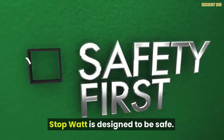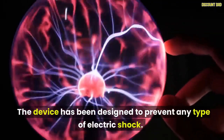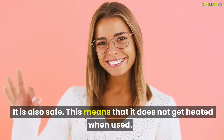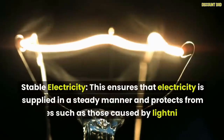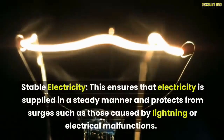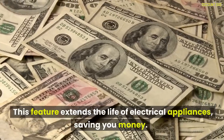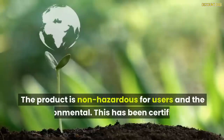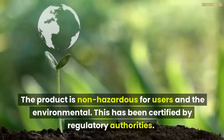Benefits of StopWatt: StopWatt is designed to be safe, preventing any type of electric shock, and it does not get heated when used. It provides stable electricity, ensuring power is supplied in a steady manner and protecting against surges caused by lightning or electrical malfunctions. This feature extends the life of electrical appliances, saving you money. The product is non-hazardous for users and the environment, and has been certified by regulatory authorities.